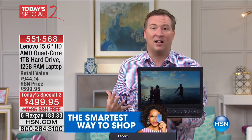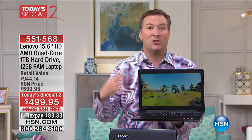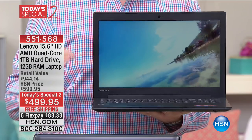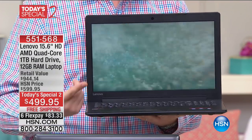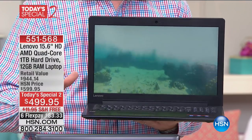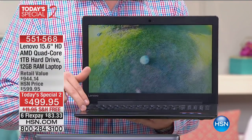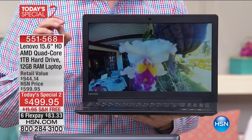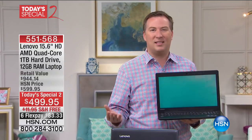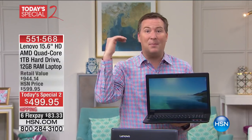Lenovo first started designing technology for businesses, and so many companies loved them. Then the consumer line came out — and that's what you're getting today, some of the best technology they have to offer. This is the brand new AMD processor — the seventh generation, called the A12. A lot of times when you see an AMD processor it's the entry level A4 or A6 — this is the A12, the top of the line when it comes to AMD.